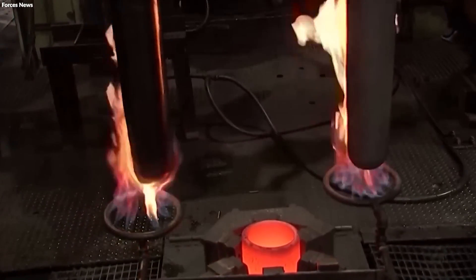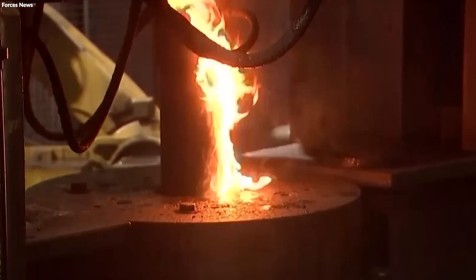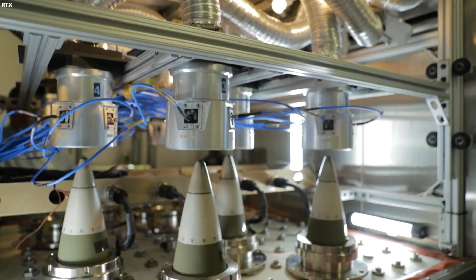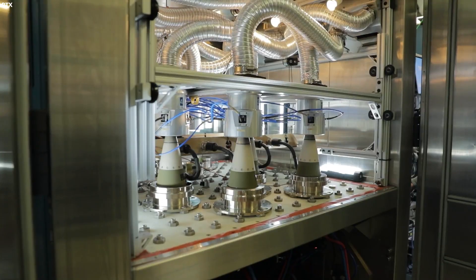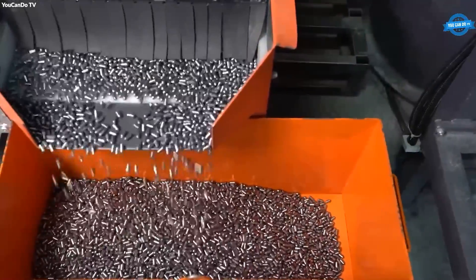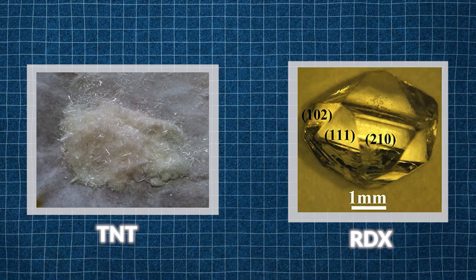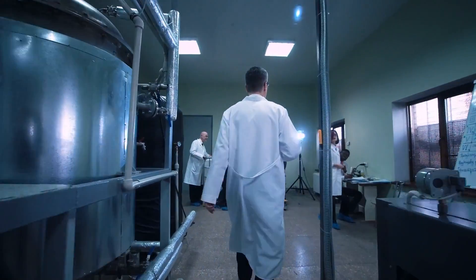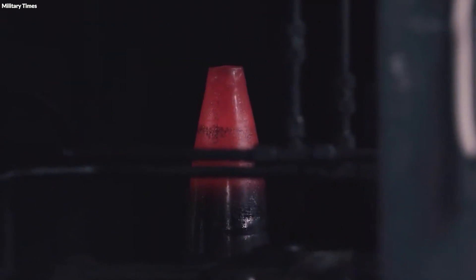Following the preparation of the metal casing, attention turns to the other critical components that comprise an artillery shell: the explosives and, in some cases, sophisticated electronics for guidance and detonation control. The core explosive material, typically a refined chemical compound like TNT or RDX, is carefully synthesized in chemical plants dedicated to producing high-energy materials. These compounds are chosen for their stability, power, and the ability to be safely handled and molded into the shell's interior under controlled conditions.